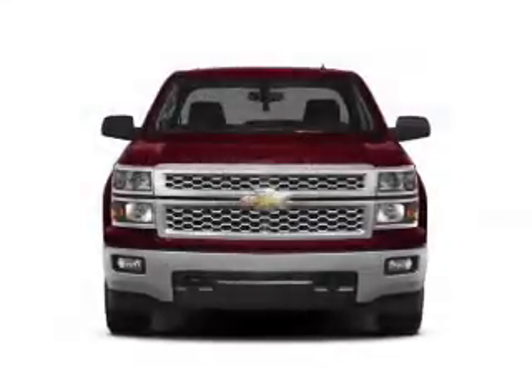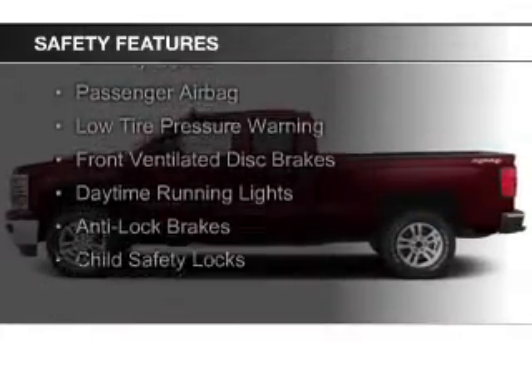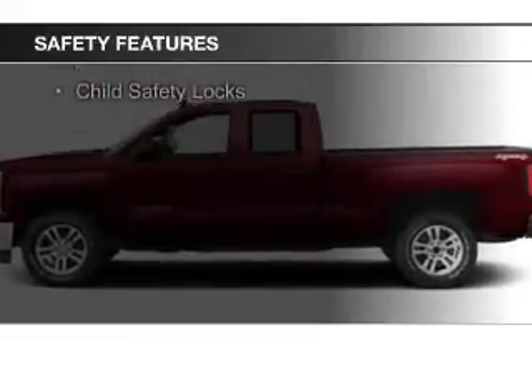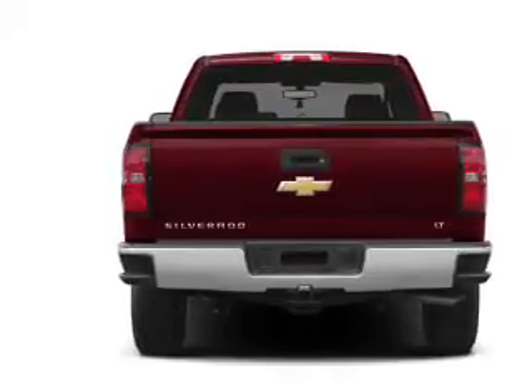Power steering. Safety was made a priority with these features: curtain head airbags, side airbags, traction control, stability control, a passenger airbag, low tire pressure warning, front ventilated disc brakes, daytime running lights, anti-lock brakes, and child safety locks.